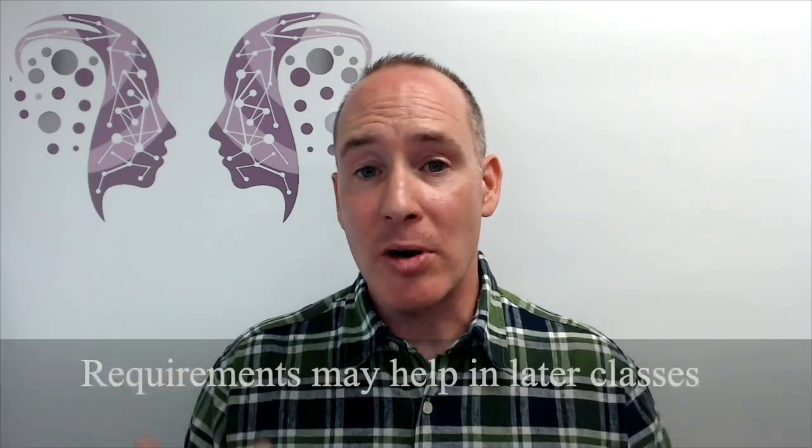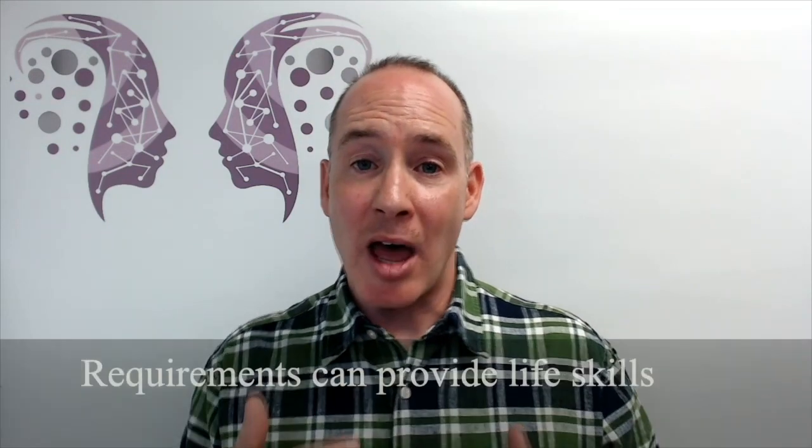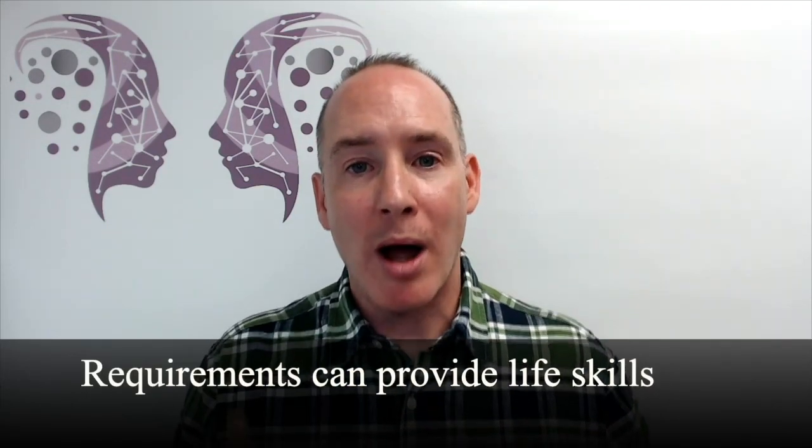Oftentimes, the requirements that we have in our classes might have a curricular goal. They might get them ready for another class later on in the major, another class later on that they might take in high school. But often, the reason that it's a requirement is providing them a life skill or a professional skill that not only do they need, but they want later on. Help your students buy in to the value, relevance, and personal interest that they can have in whatever that requirement is so that they find it engaging.